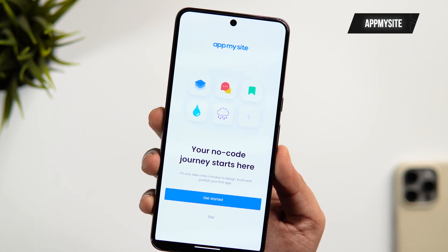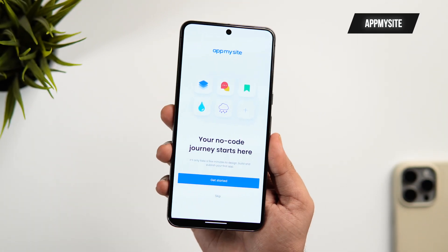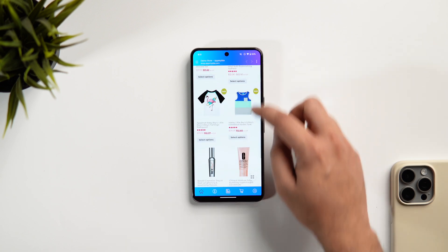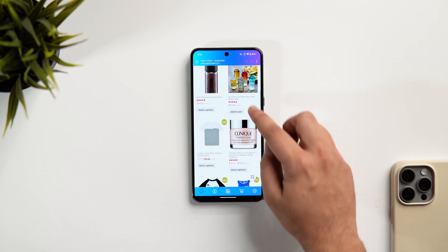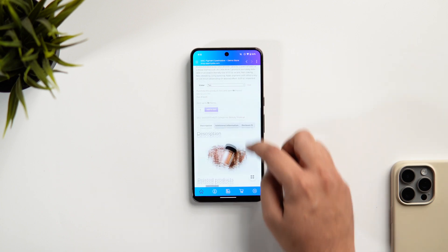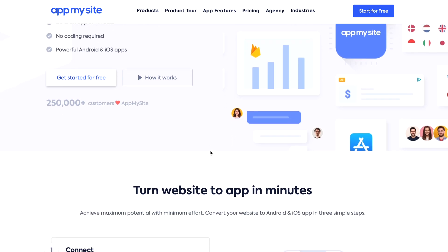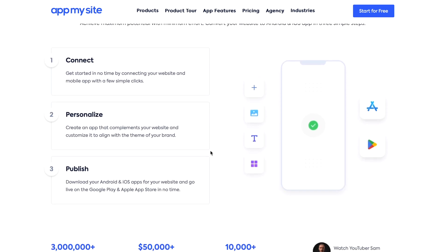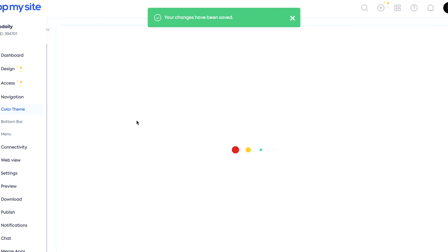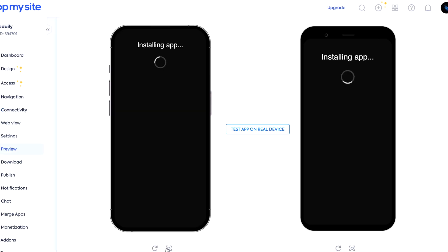Another great app that I love to use is App My Site. This basically helps you to convert any website into a fully functional mobile app within minutes and it doesn't require any coding to do so. You just need to click on the first link in the description below, simply create an account, and once that is done, you can connect your website and customize every single thing that you see on the screen. Then you can easily make it into an Android or an iOS application.